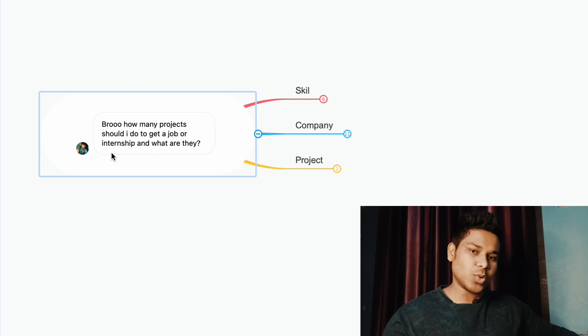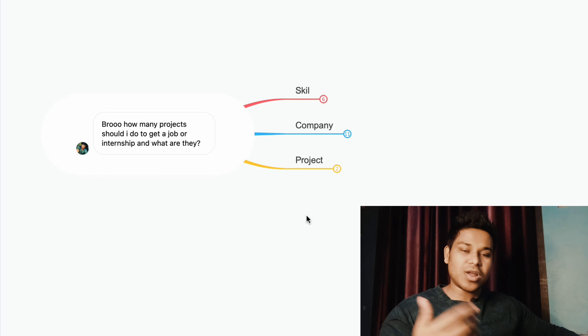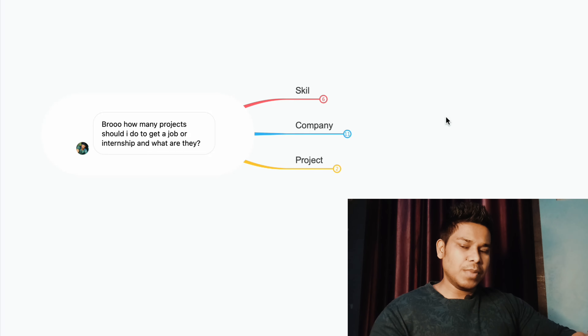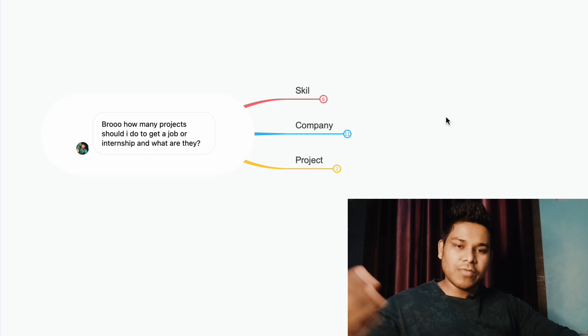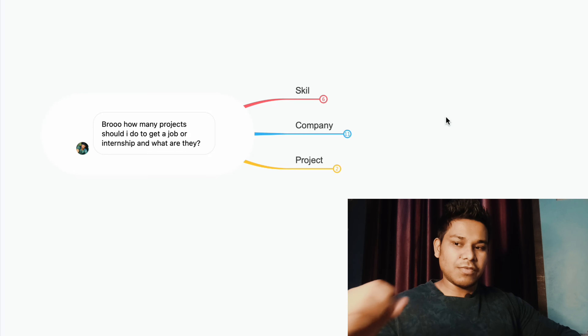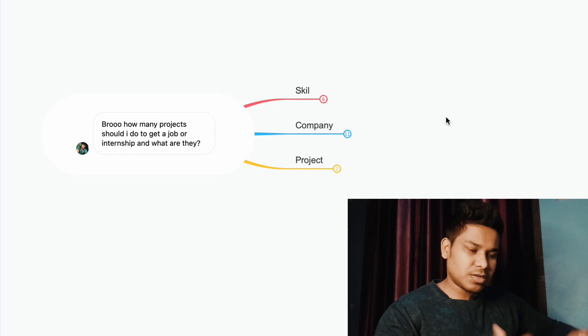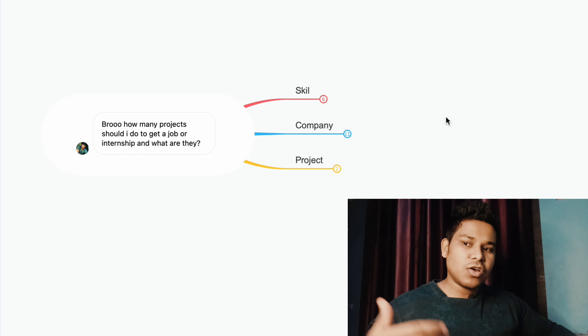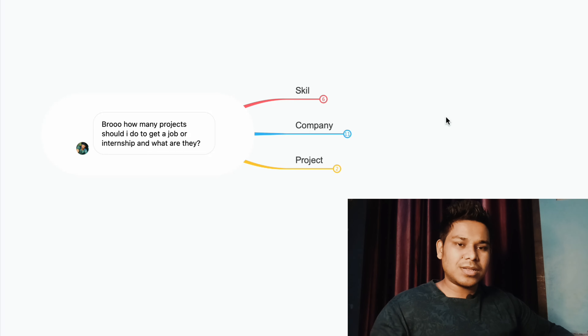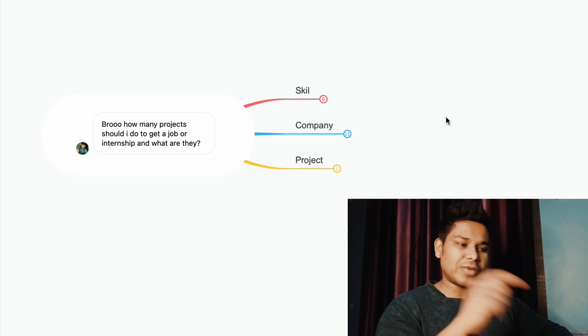You can see this is Khalid who asked me this question in my DM — 'Bro, how many projects should I do to get a job or internship and what are they?' The entire roadmap I've built is based on the job offers I have received. All the technology I've mentioned comes from my personal experience and those job offers. If you want me to show you the offers I've received, let me know in the comment section.